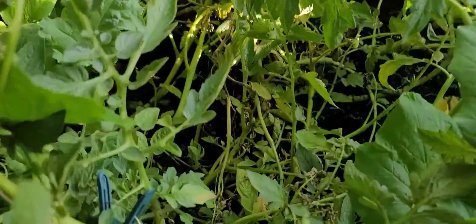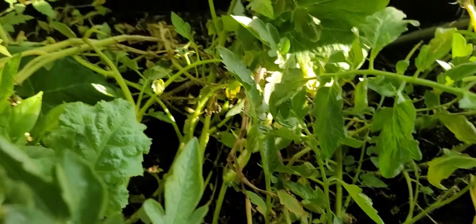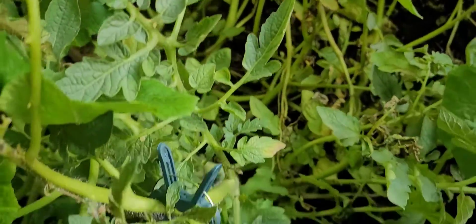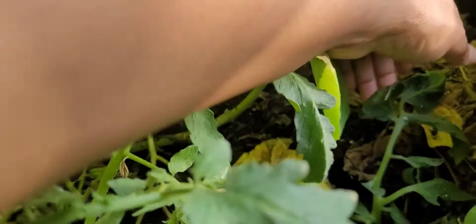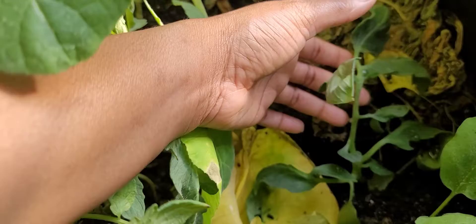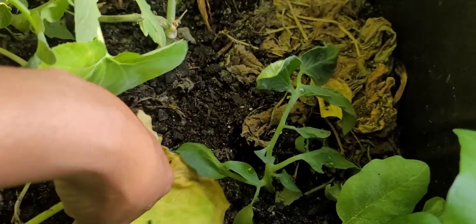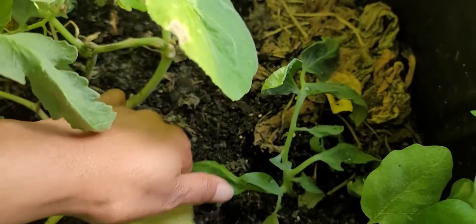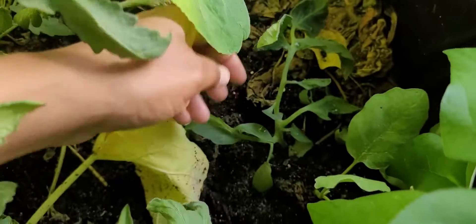Down in here, as you can see, it's not as much yellow foliage as it was before, because it's working — just moving them over. This little fella here broke off of one of the tomato plants, so I just stick it down in the soil.